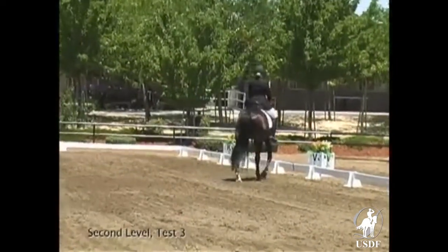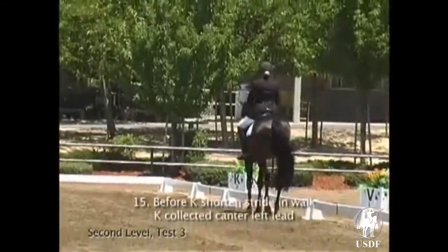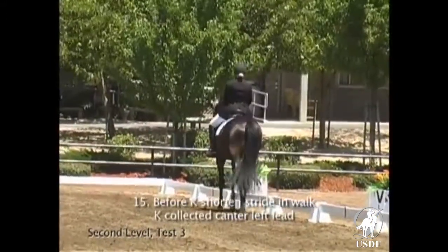Walk around your farm. Educate your walk. Don't be afraid to use some lateral exercises in the walk to loosen his back for a better reaching stride.